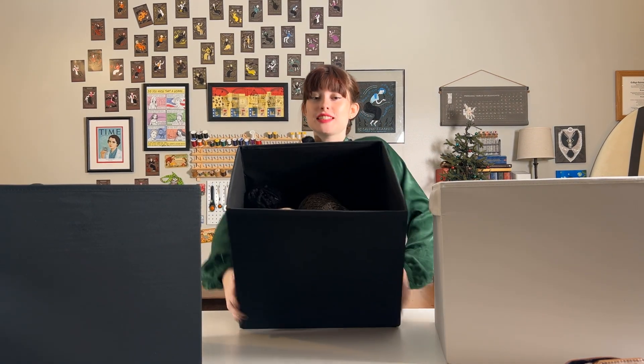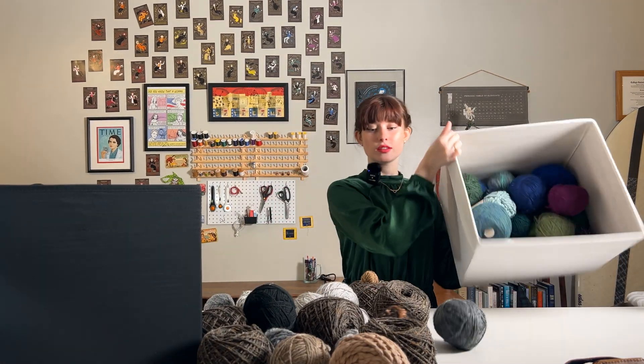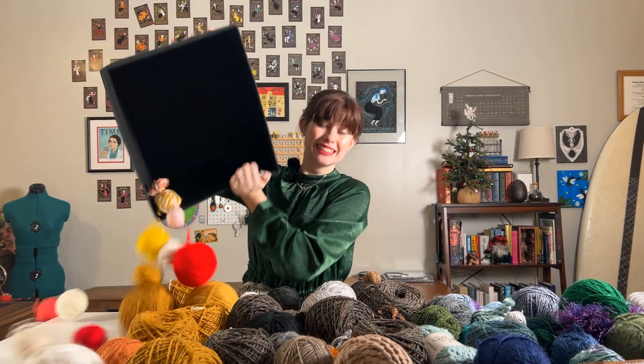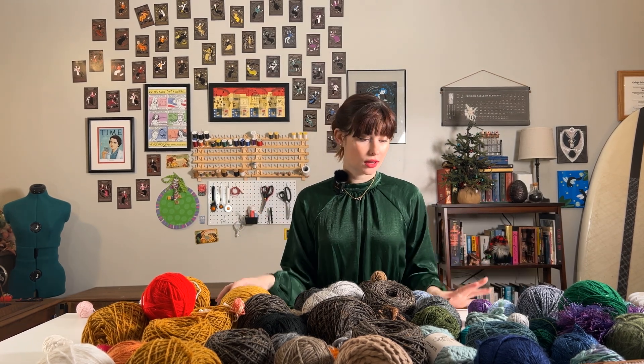Hi there! Who here loves yarn? This is my yarn stash, so clearly it's not me. Just kidding. As you can probably see, I love yarn a lot. I knit, I crochet, do various manners of yarn crafting, and I have a lot of yarn.